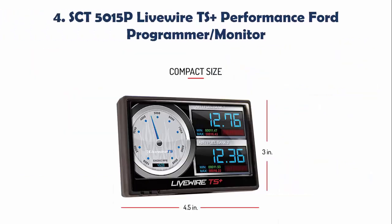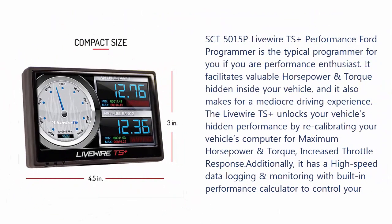Our list at number 4: SCT-5015P Livewire TS Plus Performance Programmer Monitor. The SCT-5015P Livewire TS Plus is the ideal programmer for performance enthusiasts. It facilitates valuable horsepower and torque hidden inside your vehicle.